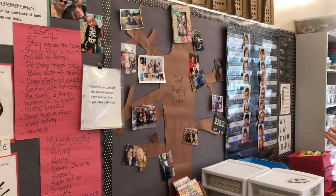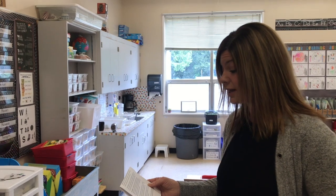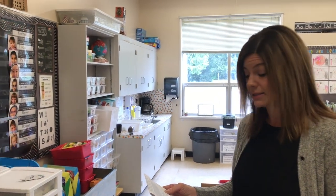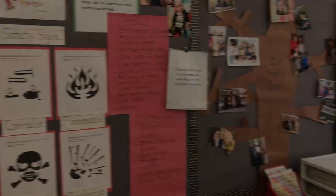You will notice students' names and family pictures present in many places in the classroom. We'd like our students to feel like their diversity and families are honored in our classroom, and it also creates a sense of comfort to be able to see their family, particularly on a tough day.